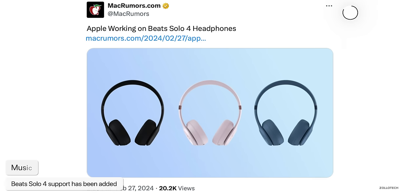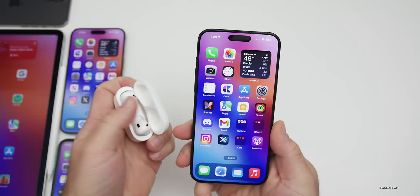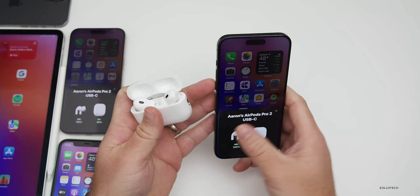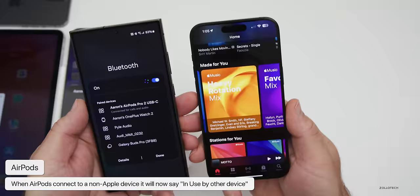This update also adds support for Beats Solo 4, so those new headphones will have support now. Another new feature is with AirPods: if your AirPods are connected to an iPhone or Apple device and you switch them to a non-Apple device like Windows or Android, it will now notify you. At the top you'll see 'In use by other device,' letting you know it's been moved to something that's not an Apple device.